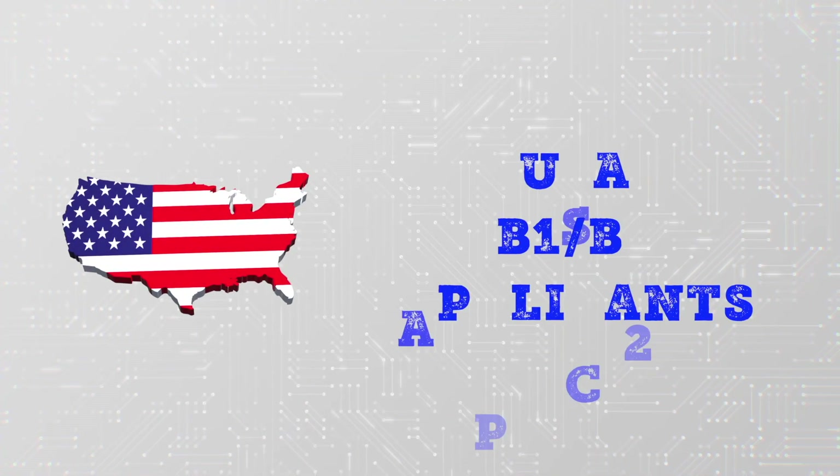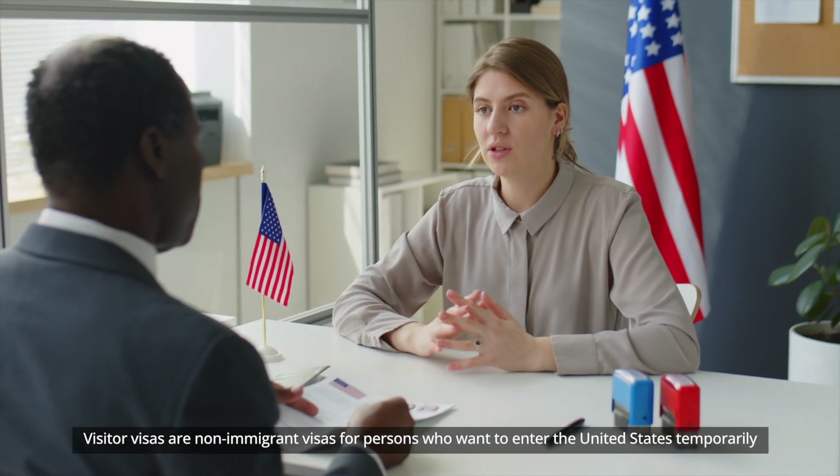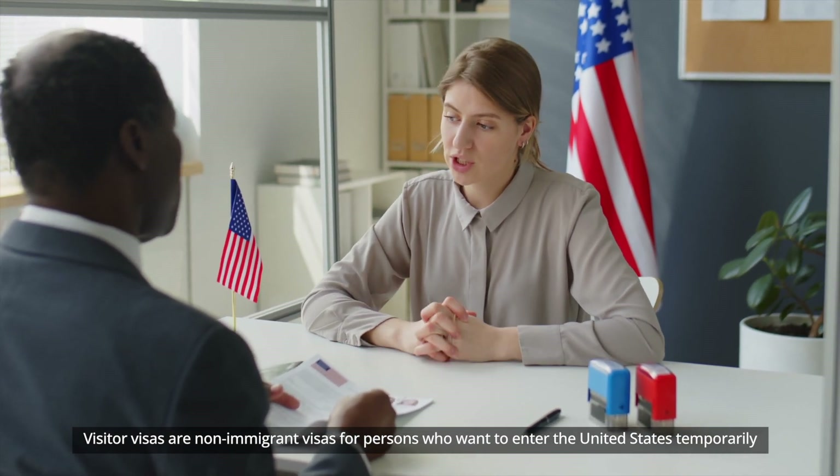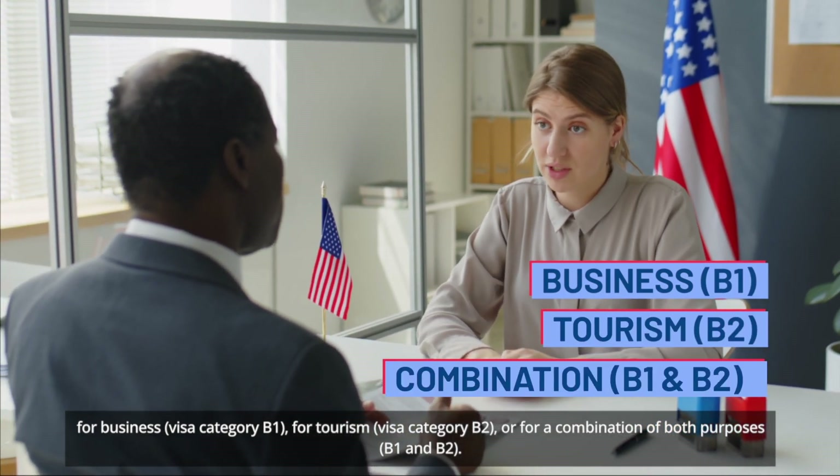United States B-1 and B-2 visa applicants: visitor visas are non-immigrant visas for persons who want to enter the United States temporarily for business, for tourism, or for a combination of both purposes.